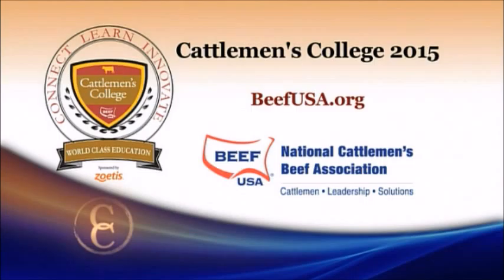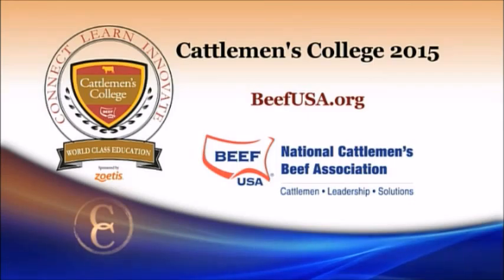Speaks to the great work you and the other team members at the Meat Export Federation are doing for us. To find out more about Cattlemen's College 2015 and to see the full agenda, visit the website BeefUSA.org. We'll be right back.